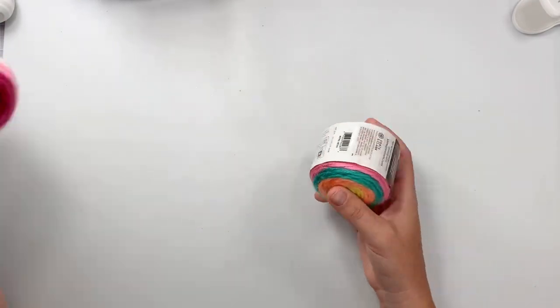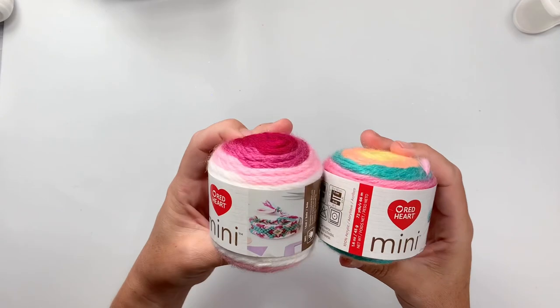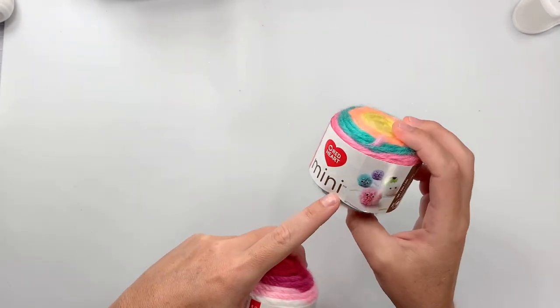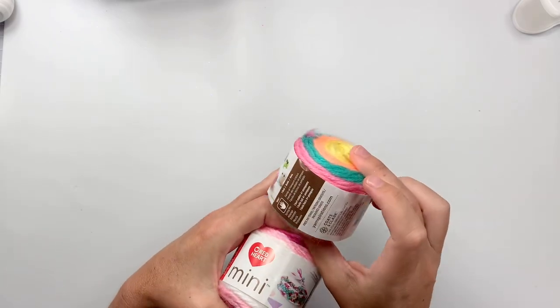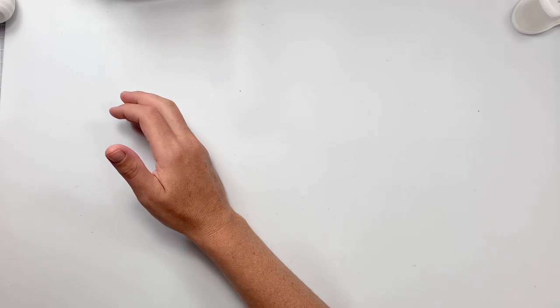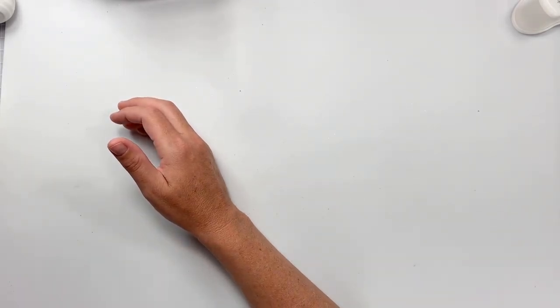And then I saw these guys as well. These were like two for three bucks. Look at that — it's like a fun ombre yarn. These make super cute little pom poms. So I got two of each, one to gift and then one for me. So that was everything from Joann's.